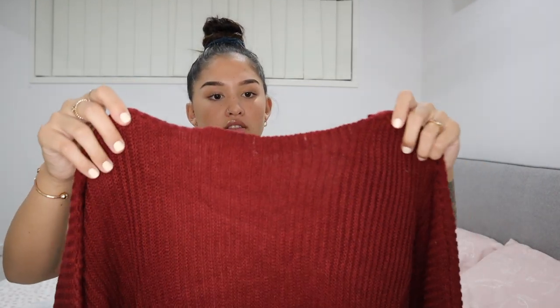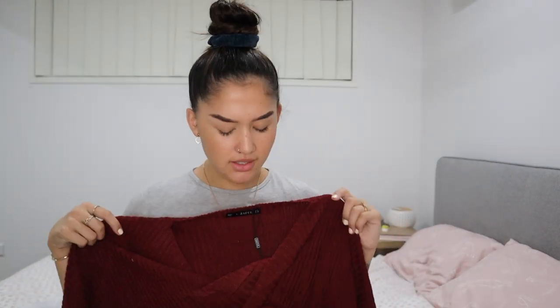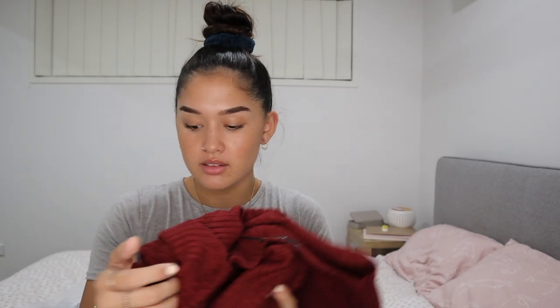This top is maroon and I got it in a size large, because on the website a large is like a size 10 to 12. The material is really nice — not itchy at all. The color is exactly what the picture looked like, and the style matches too. Good job Zaful! Yeah, it's not itchy at all.